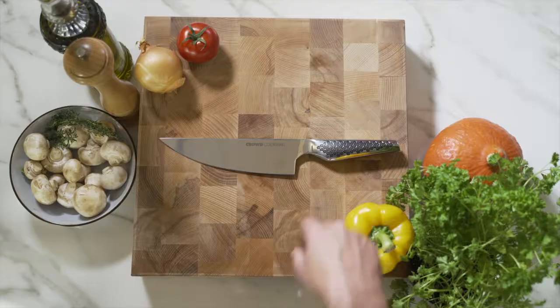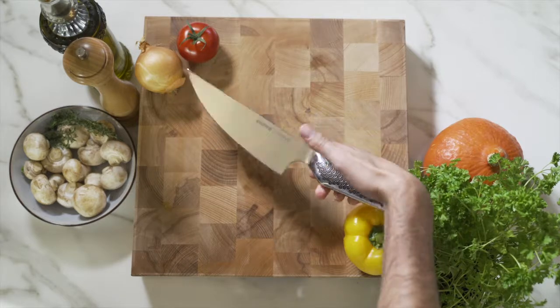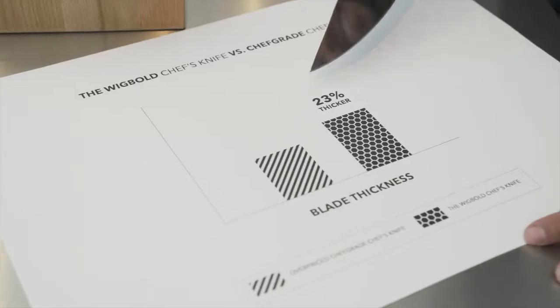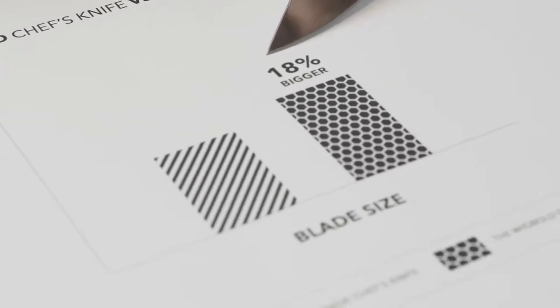The Wigbolt is designed for lifetime use. Its guaranteed Rockwell hardness rate competes with the very best. The blade is made of the strongest German steel and is 23% thicker and 18% bigger than the elite standards, so you can sharpen your Wigbolt over a lifetime.